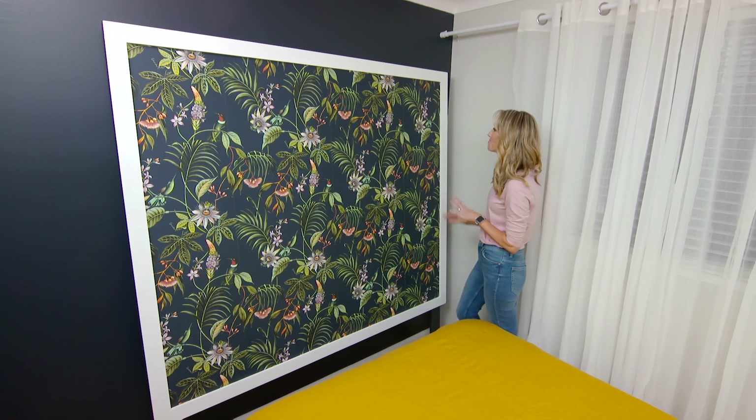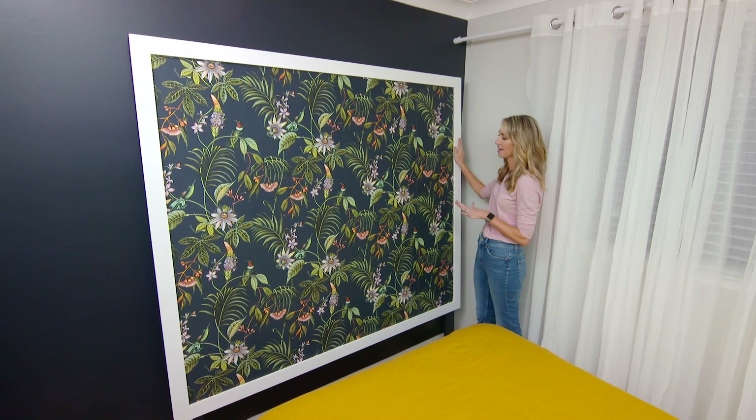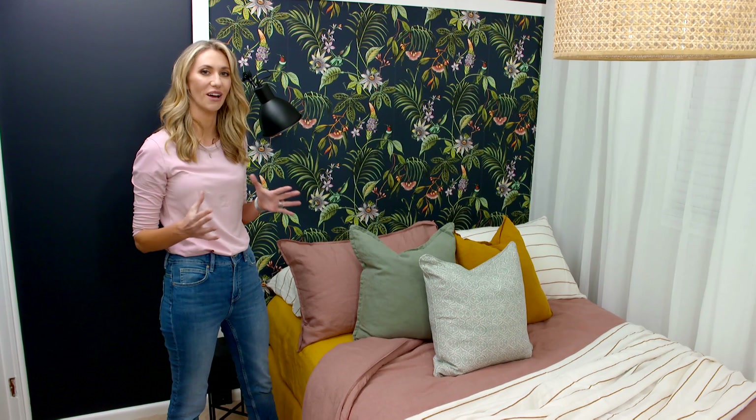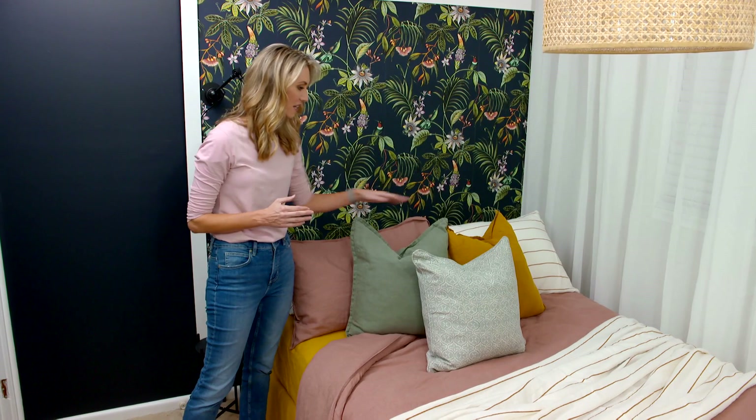This wallpapered bed head looks absolutely amazing. And to make it pop, we've added this white border around the outside, and it kind of looks like an artwork on the wall now. This botanical print has so many gorgeous colours in it — I've used that as inspiration for the bed linen. So we've got some gorgeous soft pinks, ochre, mustard, and some lovely soft greens.